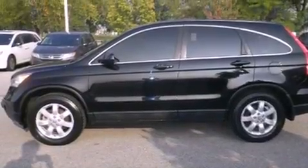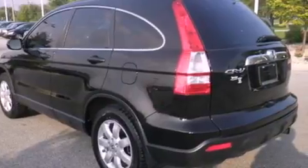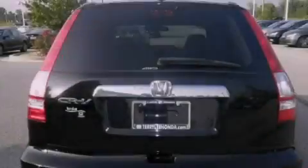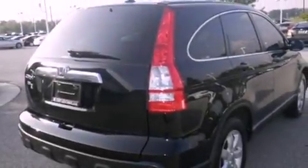Features include a sunroof, heated seats, cruise control, leather seats, variable valve timing, a chrome grille, tinted glass, an anti-lock braking system, air conditioning with automatic climate control, and this vehicle has less than 39,000 miles.